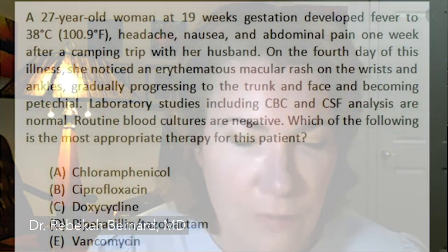Here's an example of a physician board exam question for contrast. A 27-year-old woman at 19 weeks gestation developed fever, headache, nausea, and abdominal pain one week after a camping trip with her husband. On the fourth day of the illness, she noticed an erythematous macular rash on her wrists and ankles, gradually progressing to the trunk and face and becoming petechial. Labs are normal. Blood cultures are negative. Which is the most appropriate therapy for the patient? You have to think about the diagnosis based on clinical presentation, know the appropriate antibiotic, and also consider that this is a pregnant woman — not a straightforward question at all.